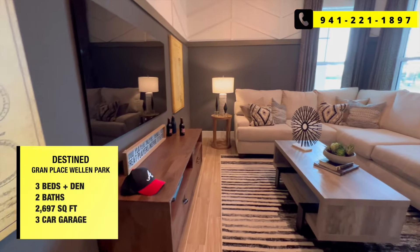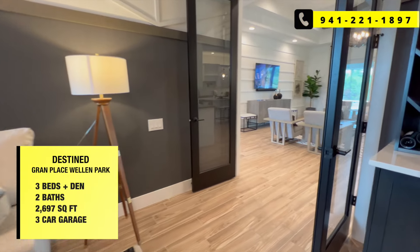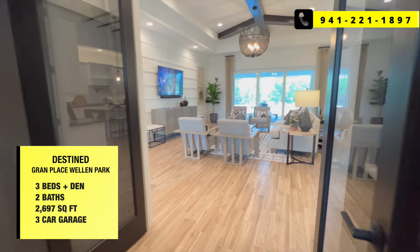This is a three plus den, two bath, three car garage home — 2,697 square feet.